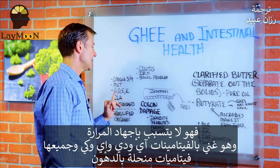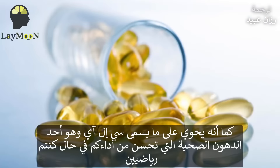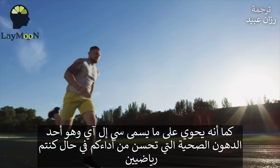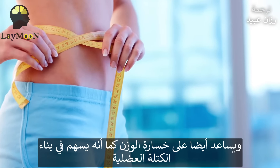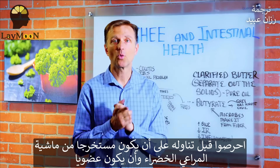It has vitamin A, vitamin D, vitamin E, and vitamin K — these are fat-soluble vitamins. It also has something called CLA, which is a healthy fat that helps performance if you're an athlete. It also helps you with weight loss and helps build lean muscle mass. But make sure if you're going to consume ghee that it's always grass-fed and organic.